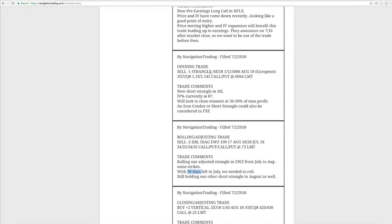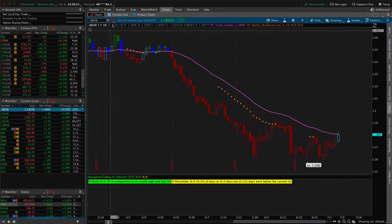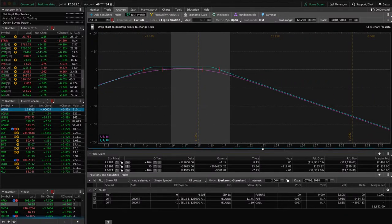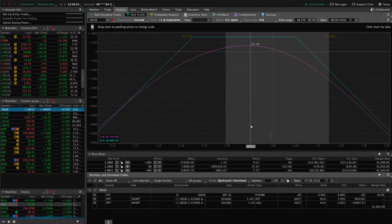Next trade was an opening trade in /6E, which is the Euro. IV percentile jumped up to 87 at that point, so we put on a new strangle here. Still well within our range — could use a little bit of a downside movement in the Euro and some more time to pass, but still well within our range. Nothing to do there at this point.